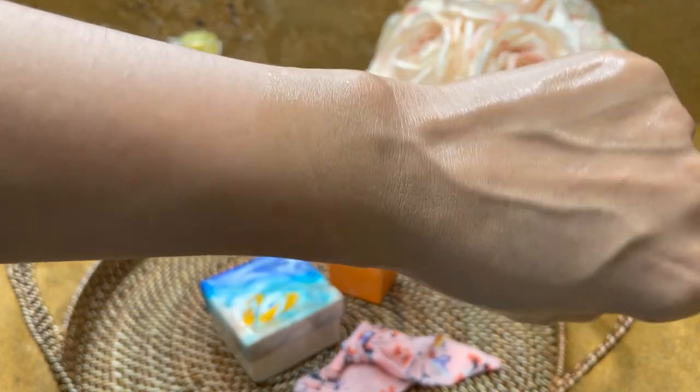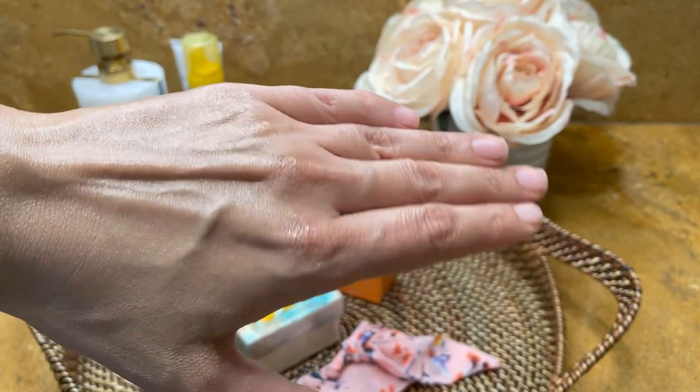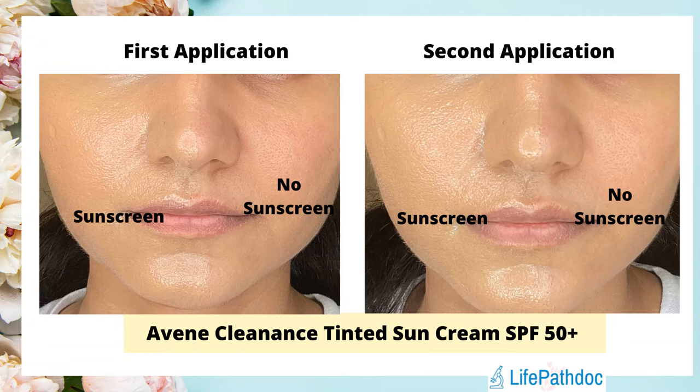The tint of this sunscreen is a little dark and too orange for my skin tone. The finish is shiny and greasy, and it transfers easily to anything your skin comes in contact with. With the first application it looks a little shiny and greasy, a little too orange for my skin. With the second application or reapplication it starts looking even more shiny and greasy, and looks a lot more orange — almost like I had a foundation on. It also feels heavy with reapplication.